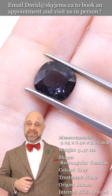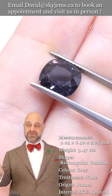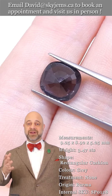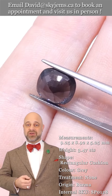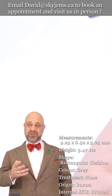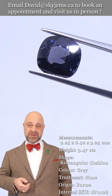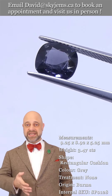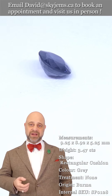SkyGems.ca has been selling gems and jewelry online since 1999. We've been selling gems and jewelry in Canada since 1967, and my grandfather was doing the jewelry business long before that in Lebanon. Three generations, almost 100 years, and 25 years online has taught us that gems and jewelry truly must be seen in person and held in your hand to be understood.